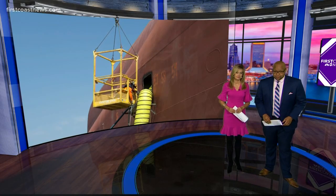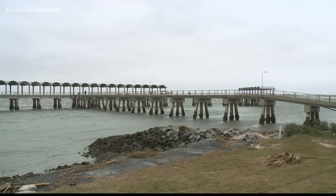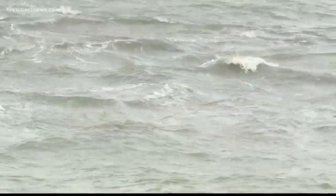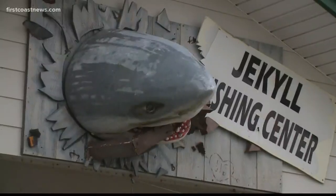Troy Kless learned that salvage crews are making progress. The weather conditions in Southeast Georgia are delaying the next step of the Golden Ray salvage operation, and that is removing the propeller and rudder of the ship. It's a windy day on Jekyll Island — choppy seas means no cranes near the Golden Ray and not many fishermen in the Jekyll Fishing Center.